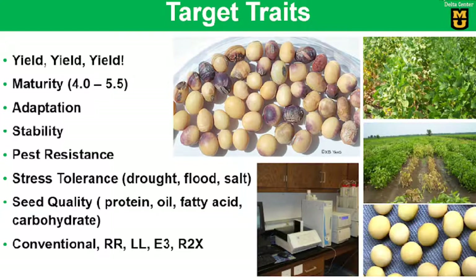Yield is our number one goal, but we also cover a wide range of maturity, from early four to mid five, with stable yield and package, stress tolerance, and improved seed quality traits. Our main focus is on conventional soybeans, but we also work on Roundup Ready value-linked traits.